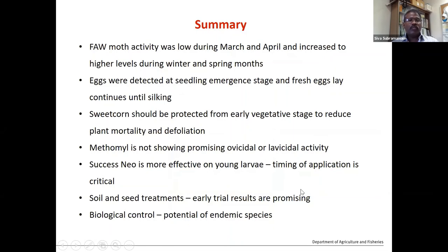In summary, fall armyworm activity was very low during March and April, increasing to higher levels during winter and spring months. Eggs were detected at the seedling stage, with continuous egg laying happening every day — a big challenge for spraying. Methomyl is not very promising, but Success Neo is working. There are a few more insecticides available. Thank you very much — happy to answer questions during the Q&A session.